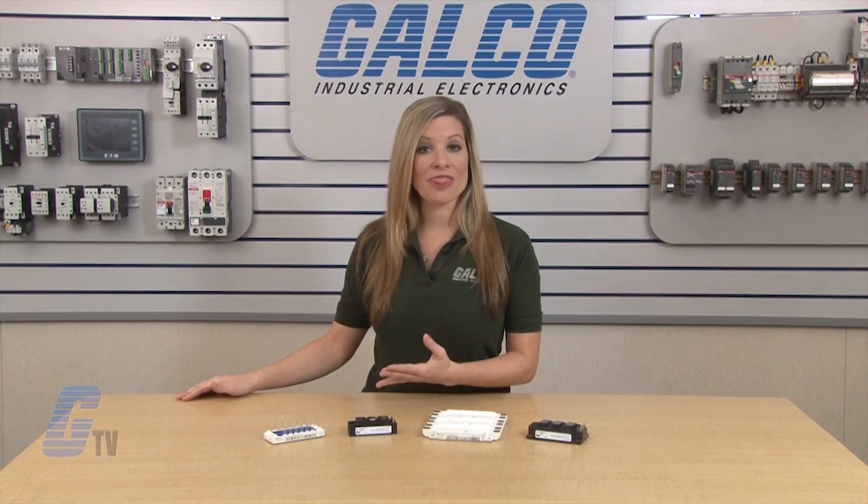IGBTs along with thousands of other products and services are available at galco.com.